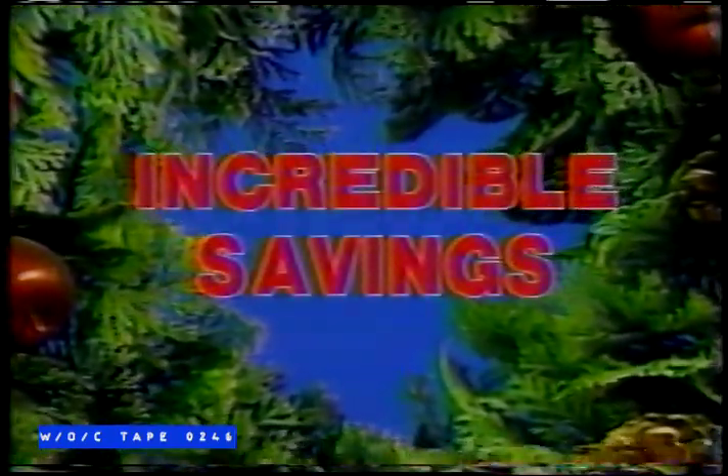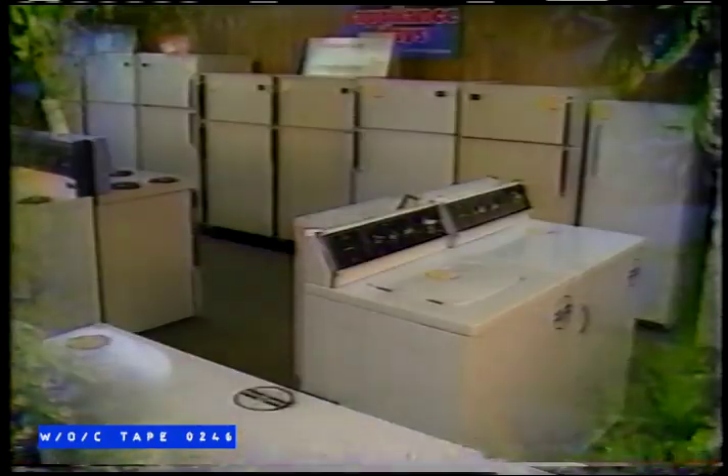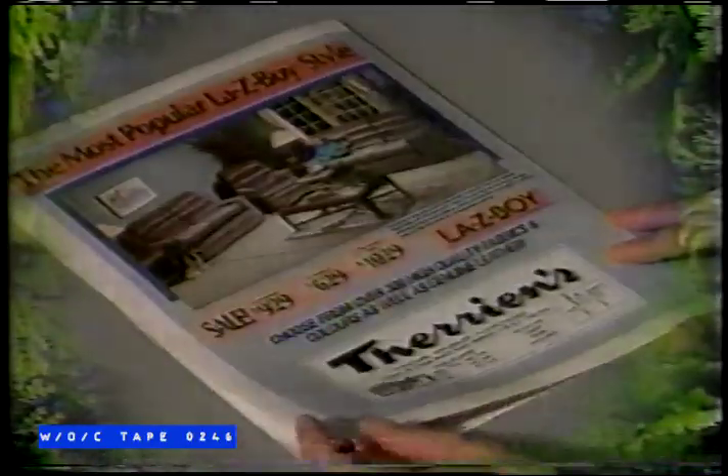Tis the season once again — the season for incredible savings. Tarian's Furniture is offering you the best Christmas present ever imagined: reduced prices on everything in the store — furniture, bedding, appliances, carpet and accessories such as lamps and mirrors. Find that perfect present and enjoy Tarian's free layaway plan. Watch for your La-Z-Boy circular to discover great prices and a lifetime of comfort. Come to Tarian's, where your best Christmas gift means incredible savings.